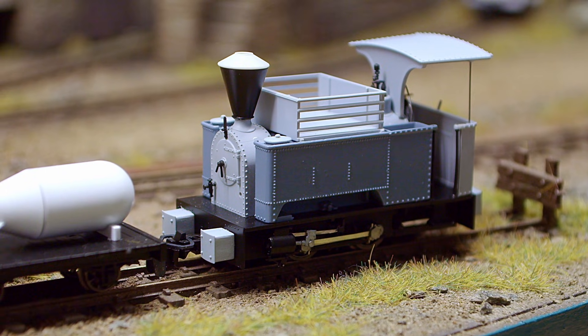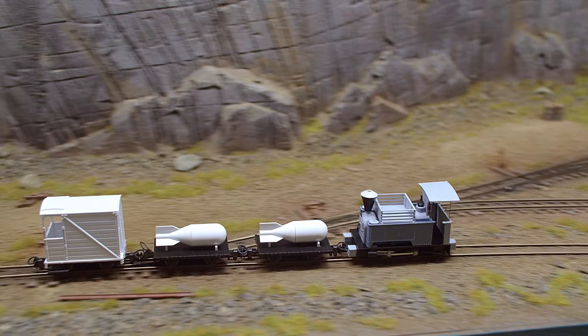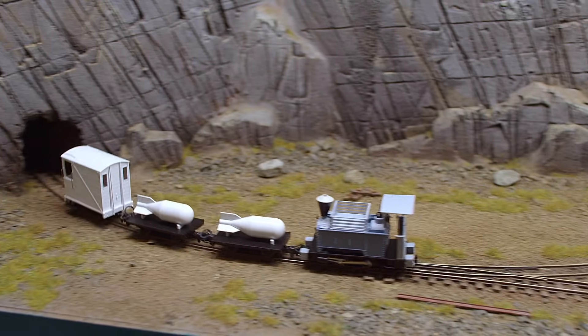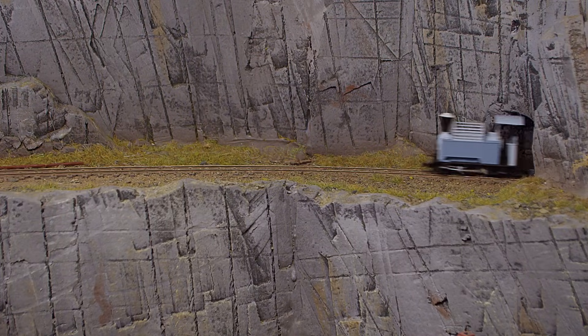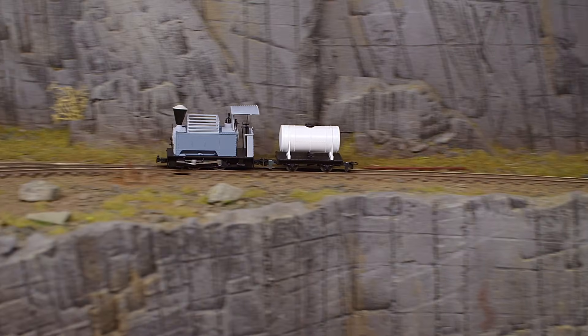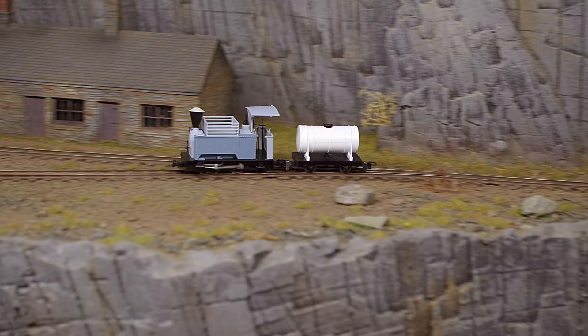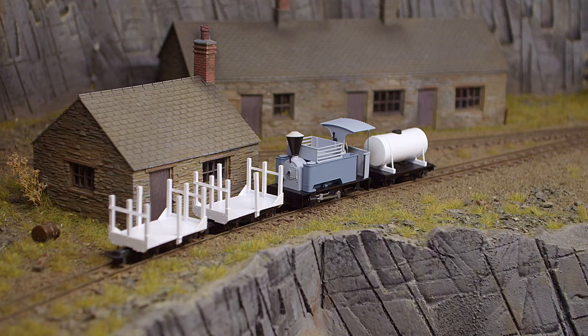We also have two types of Kerr Stuart Surdar locomotives coming your way. The first is a long tank variant, which includes the most famous locomotive of the class, Diana. The long tank Surdar range also has these wonderful little cabless versions.